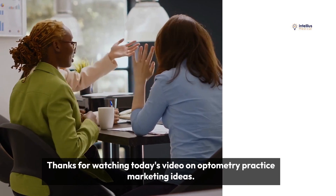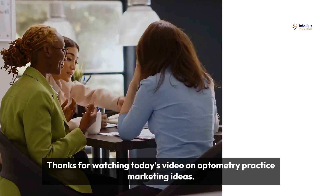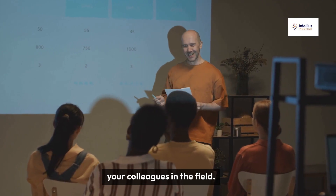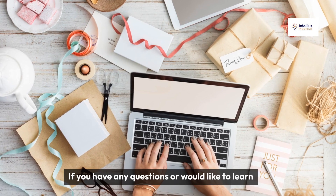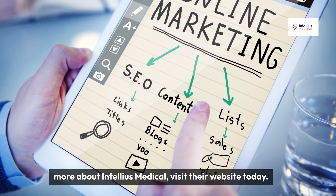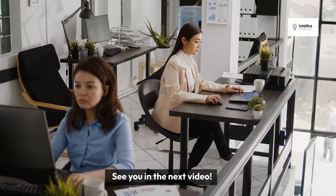Thanks for watching today's video on optometry practice marketing ideas. Don't forget to subscribe, like, and share this video with your colleagues in the field. If you have any questions or would like to learn more about Intellius Medical, visit their website today. See you in the next video.